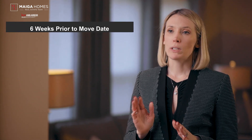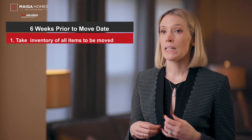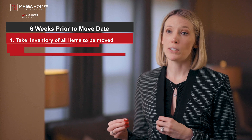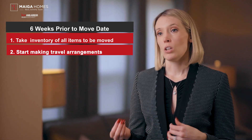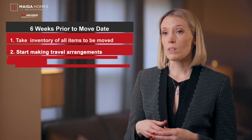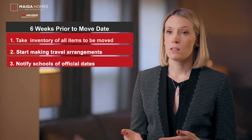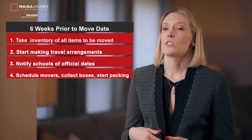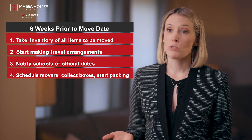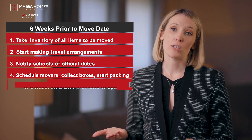Six weeks prior to the move date — once you're roughly 45 days out from making your move, you should start doing the following tasks. Take an inventory of all items to be moved, especially noting valuables. Start making travel arrangements: transportation, lodging, route, etc. Notify current and old schools of official dates and determine required steps for registration. Schedule movers, collect boxes and start packing. Find out if there are restrictions in either location related to moving, such as truck parking access or time frames.